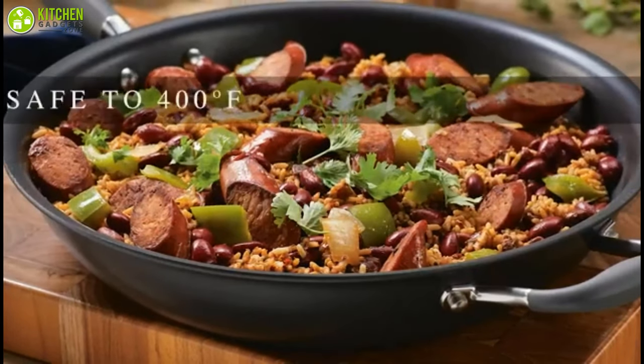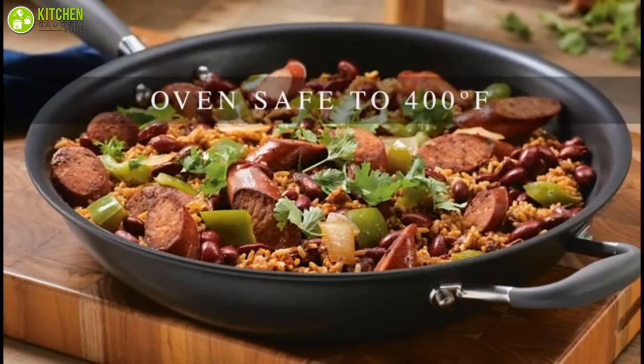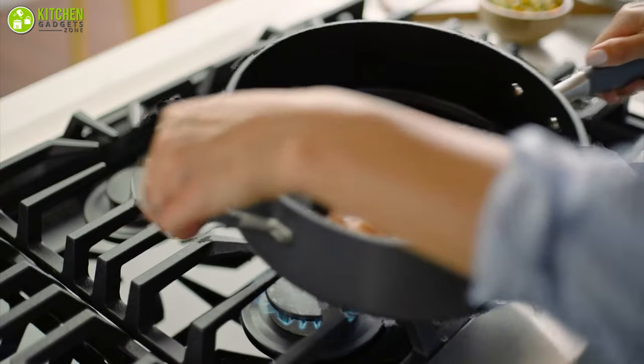Furthermore, the pots and pans are safe to put in the oven at temperatures of up to 400 degrees Fahrenheit, so opportunities are endless.